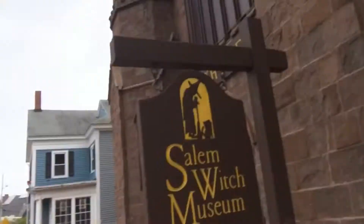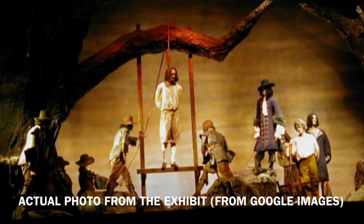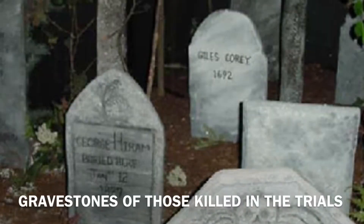Now I'm outside the Salem Witch Museum. We finished the exhibit, but I was not allowed to record. But I'll give a little backstory. Based on the 1692 Salem Witch Trials, in which some people were accused of doing witchcraft, which at the time was a crime, and they were killed in brutal fashion.